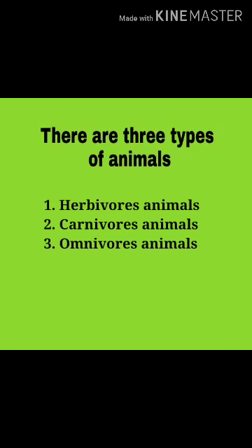There are three types of animals: herbivorous animals, carnivorous animals, and omnivorous animals.